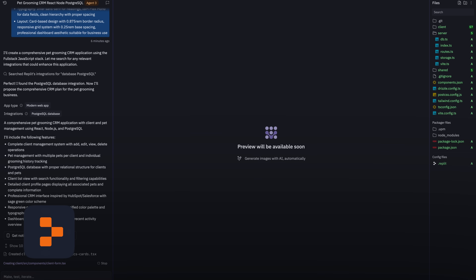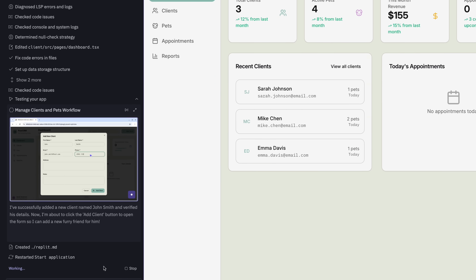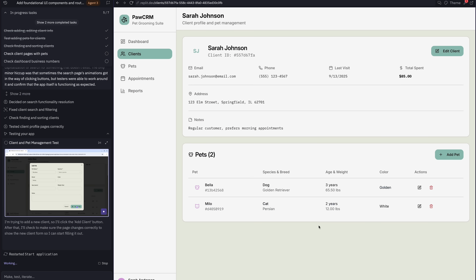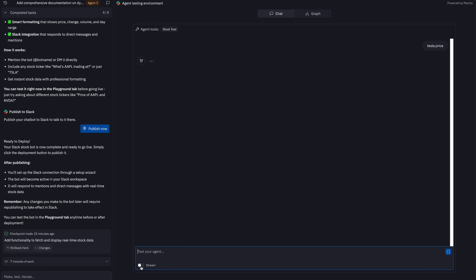Here's my final verdict. Starting with the good: for standard web applications like CRMs or internal tools, the thoroughness and self-testing ability is absolutely unmatched right now. It produces higher quality and more reliable end products than its competitors. The autonomy window is so much larger — I let it run for two hours on some of these projects. And the Slack bot integration is a genuine game changer that will open up the explosion of AI agents within Slack.